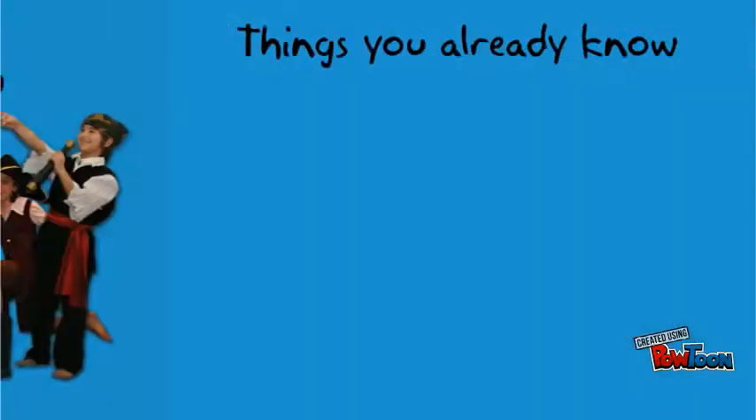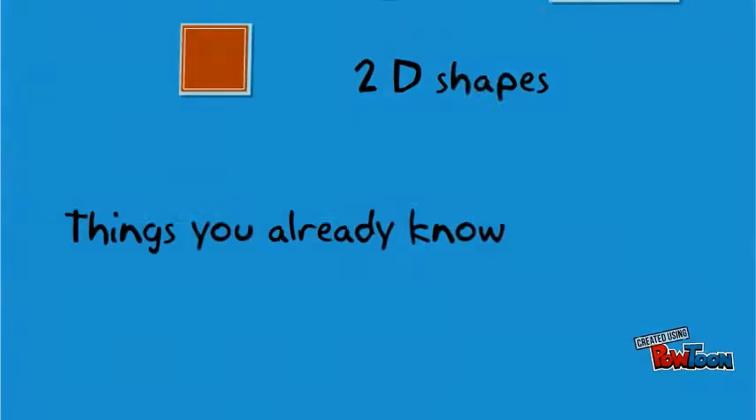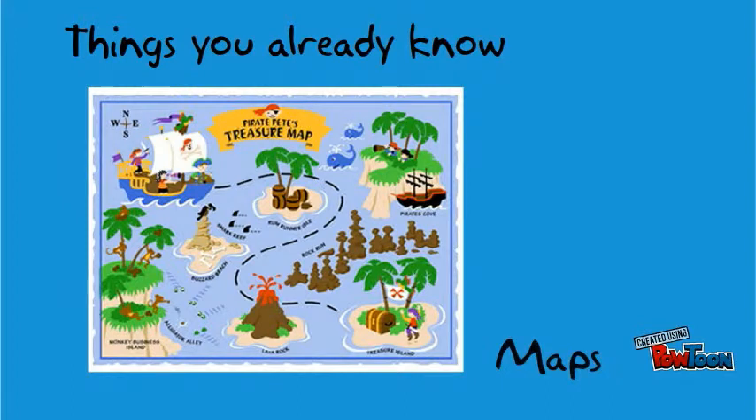Such as knowing about the 2D shapes like squares, rectangles, circles, and 3D objects such as cubes, cylinders, spheres, and rectangular prisms. And you already know a lot about math and collecting information and data.